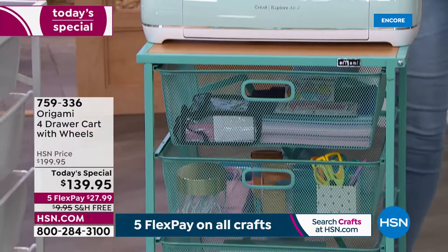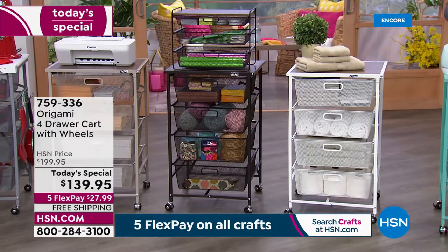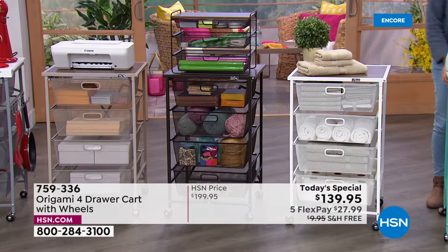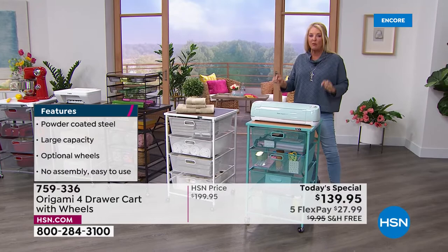When we launched this unit specifically, I launched it during one of our host picks years ago, and it completely sold out because it's a brilliant solution — not only for crafters, but really for every single room in your home. Tonight you've got all color choices, five FlexPay, and free shipping on this. And you can see it's not a little pair of earrings, so free shipping really counts.